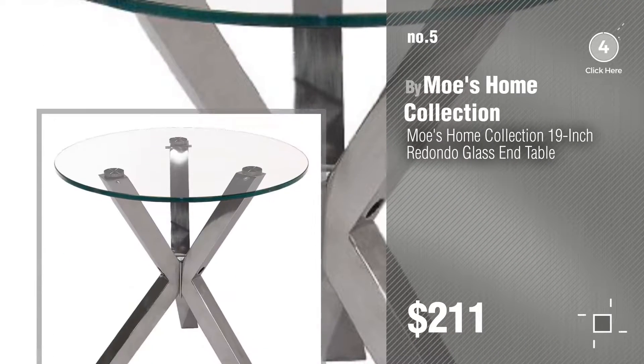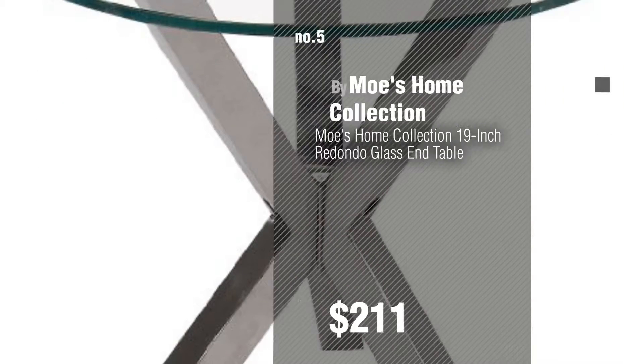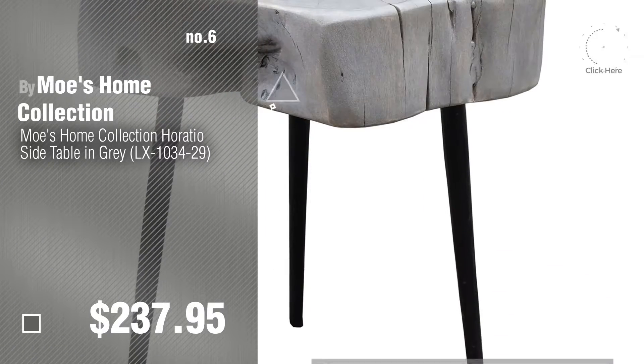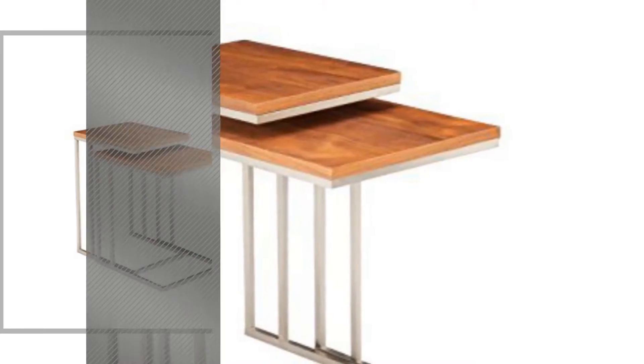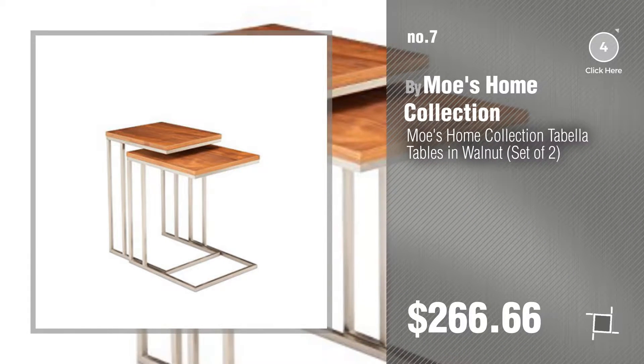Find these Moe's Home End Tables at up to 70% off by clicking the circle. Number 6, number 7. Click the circle to find more amazing products and gift ideas.